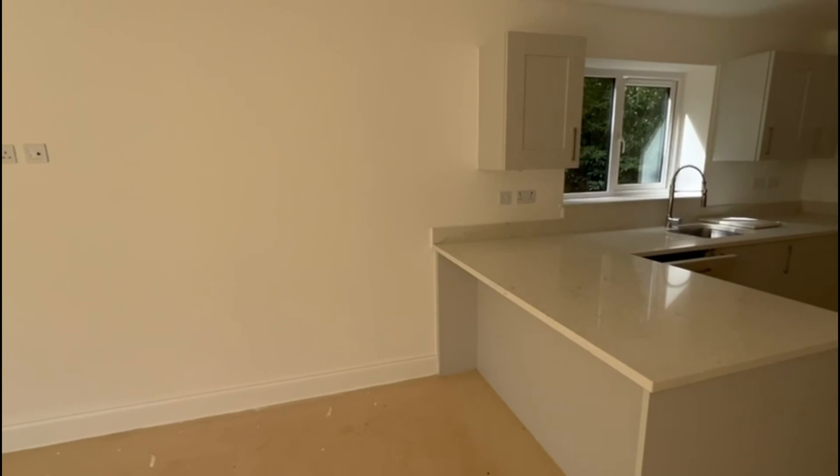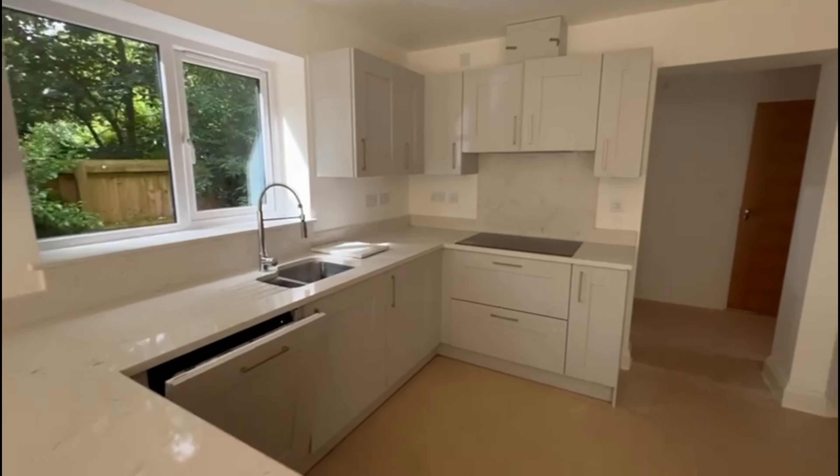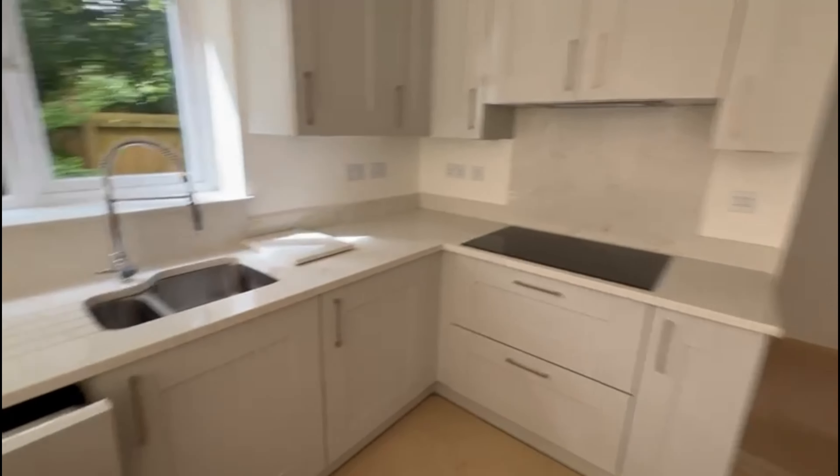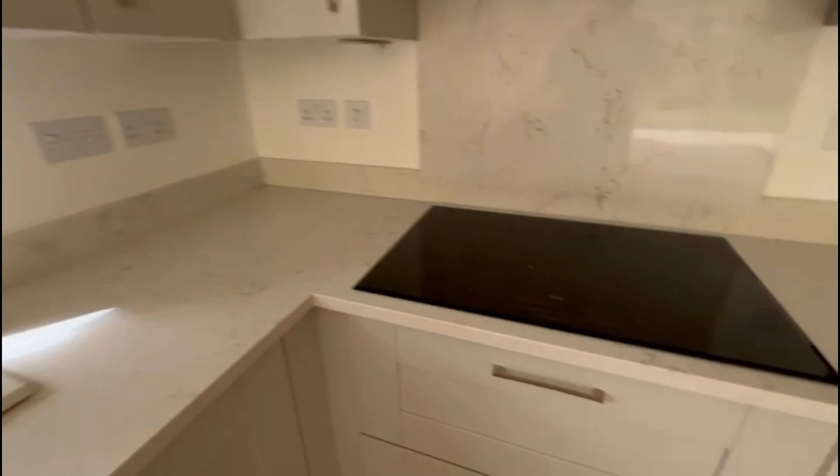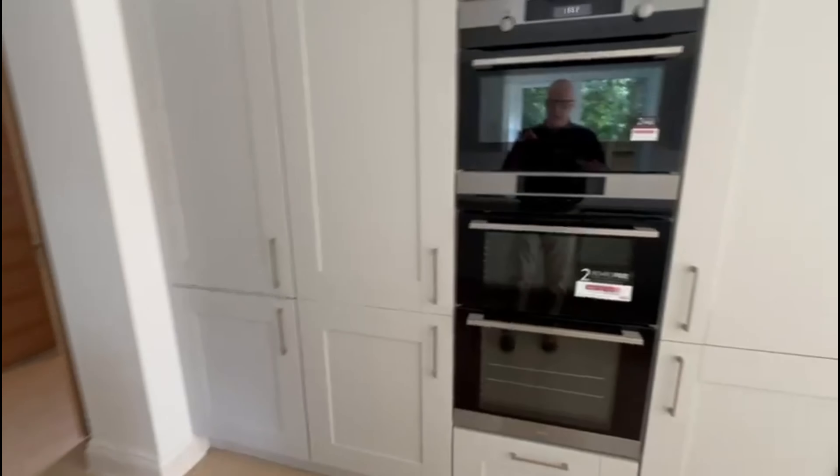Hi everybody, I'm just over in Down Holland. We've got this amazing detached house just come back to the market. It's the last remaining plot by the amazing Oakwood Homes. Superb five bedroom detached, really spacious accommodation.